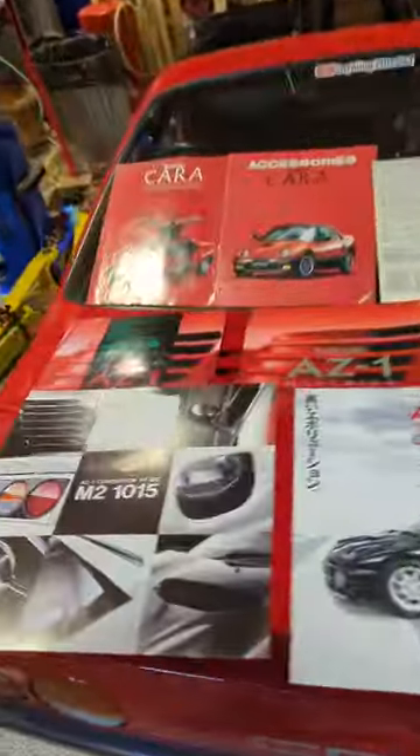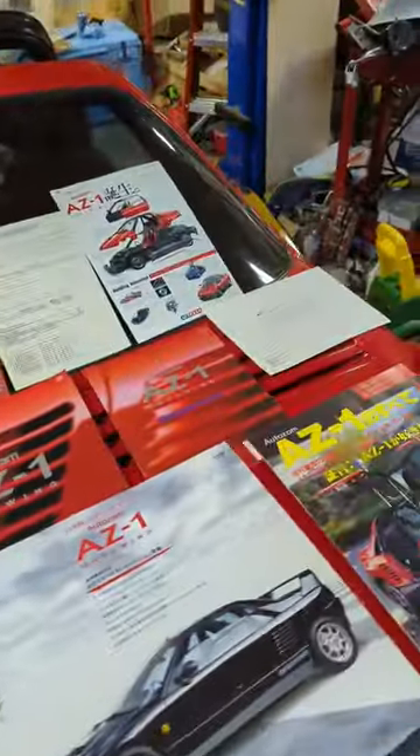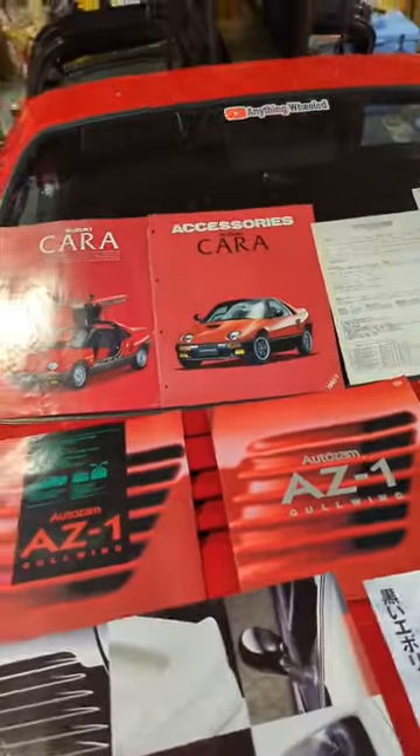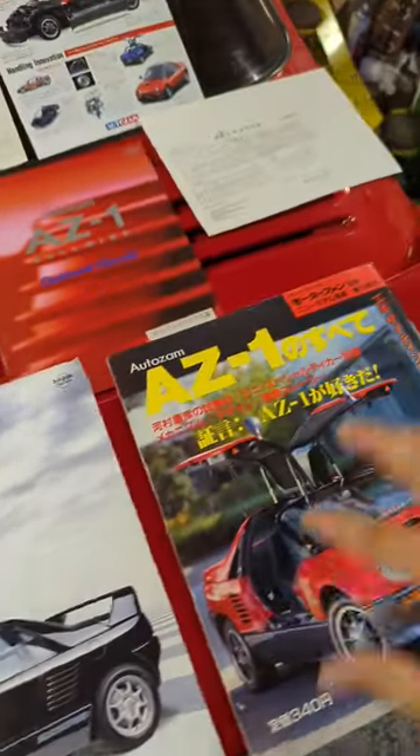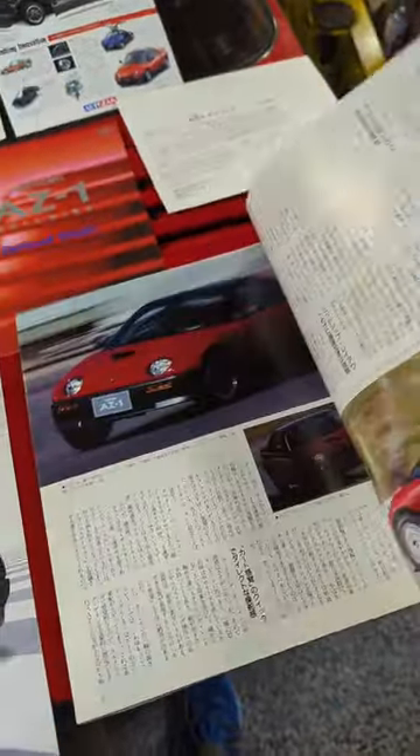Take a look at all my loot that I got today. I've got all the different original pamphlets and booklets from dealerships and whatnot back then. I've got the M2 stuff, a Mazdaspeed brochure, and this AZ-1 magazine that has all kinds of goodies in here.